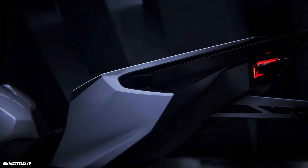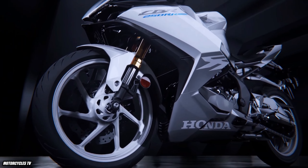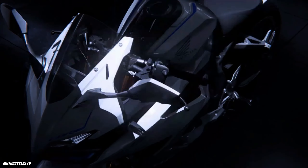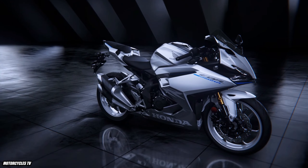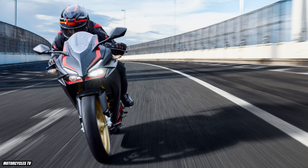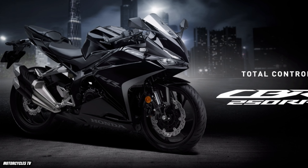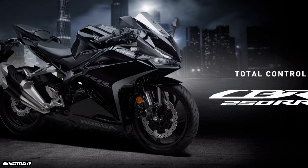Now that you know the details, how do you think about the price, specs, and colors? Please let me know in the comments below. Before you leave, don't forget to subscribe to my channel and click the bell to see my new videos first. Like and share this video with your friends so they can know about the Honda CBR250RR 2023 model too.